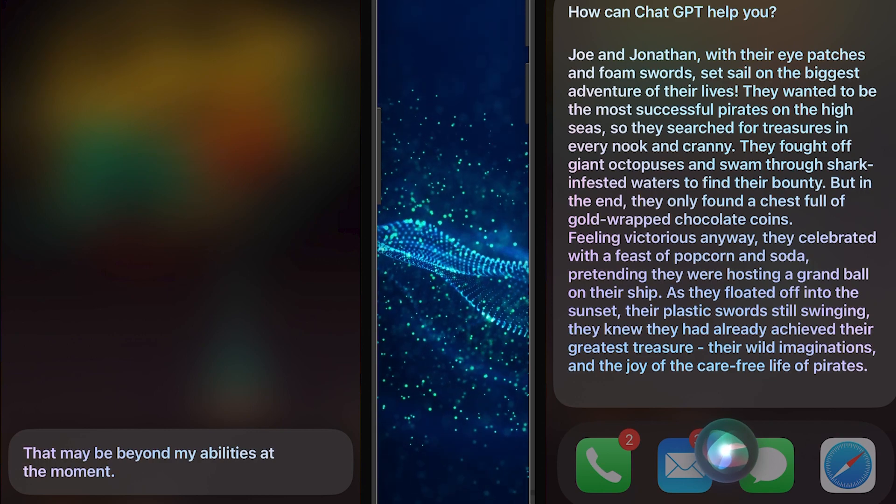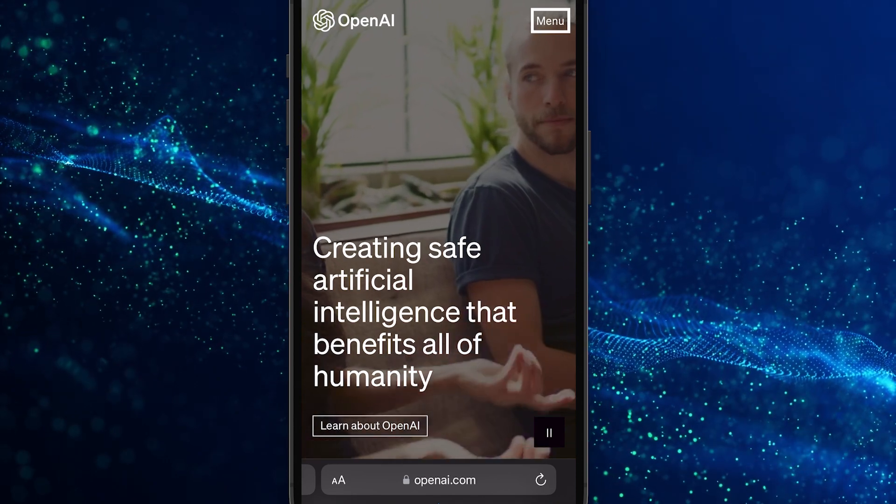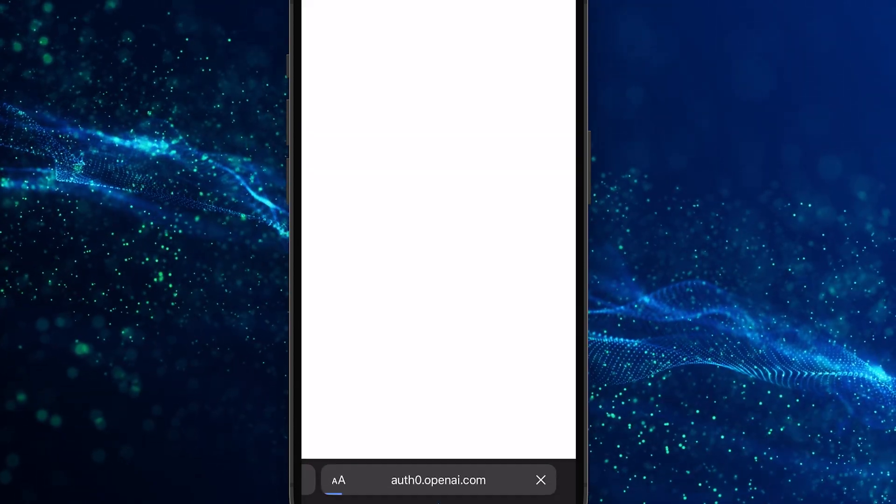Here's how to easily add this feature on your phone. If you haven't already, go to openai.com and log in, or sign up for a new account.